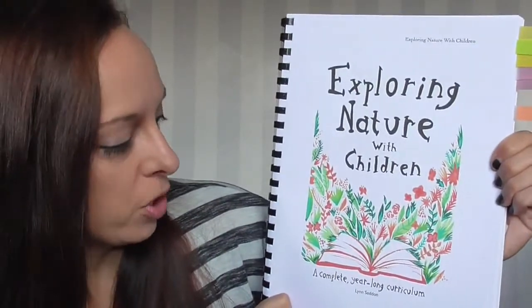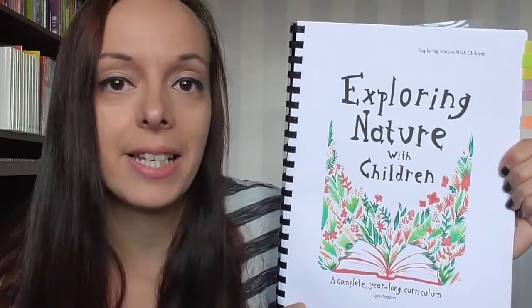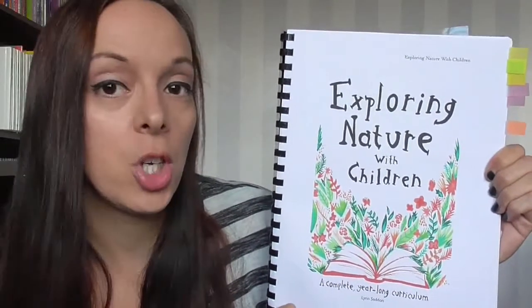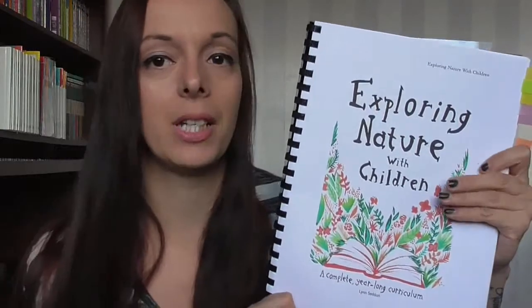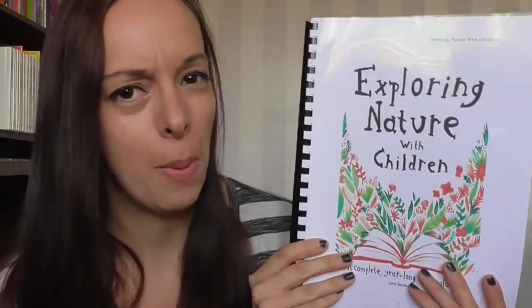It's called 'Exploring Nature with Children: A Complete Year-Long Curriculum' and its creator is Lynn Seddon. It's available online and comes as a PDF file. I downloaded it, printed it out, and had it spiral bound at Ryman the stationers, which cost about two pounds.